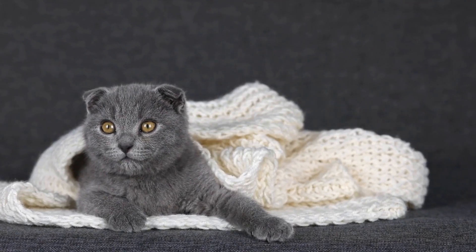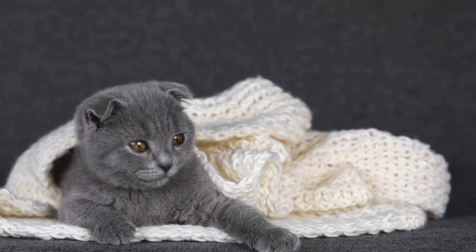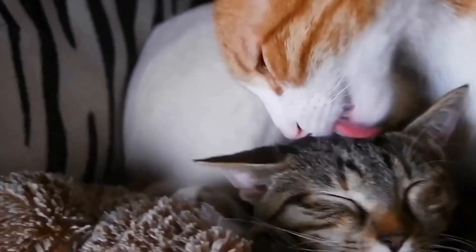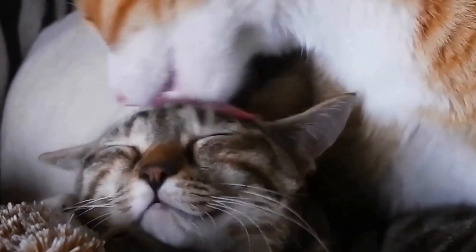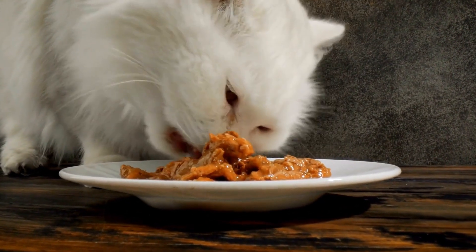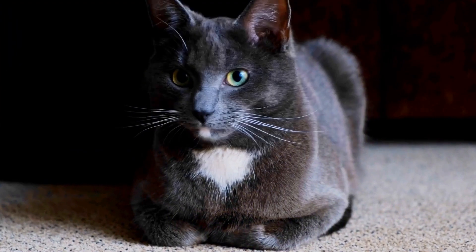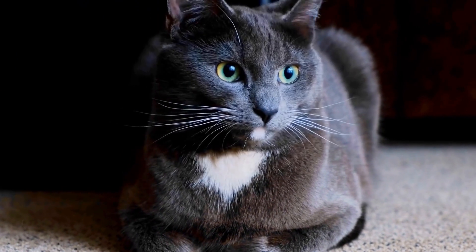Additionally, cats can aid in stress reduction, which plays a crucial role in diabetes management. Chronic stress can negatively impact blood sugar control, making it challenging for individuals with diabetes to maintain stable levels. Cats' inherent nature of providing comfort and emotional support can help reduce stress levels and promote overall well-being. Simply petting a cat has been shown to lower blood pressure and release feel-good hormones that have a calming effect on the body.